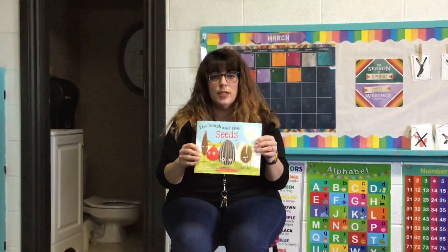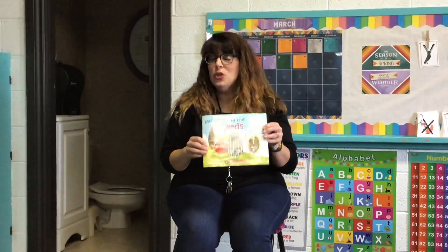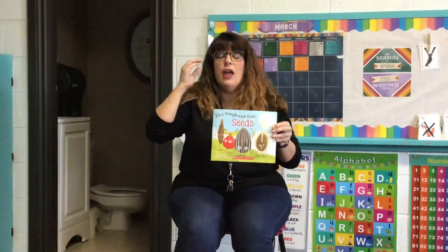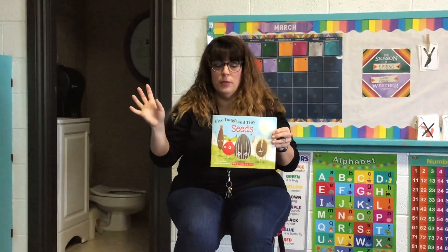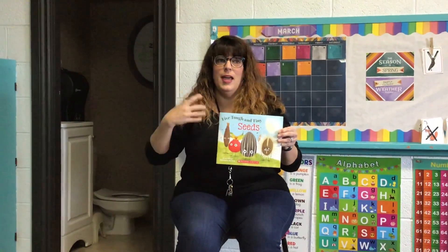Class, we are going to read a story. If you were in my class last year, you might remember this book. I thought it was perfect for our seed planting project, and I love this book because it's a book and it's a song, and it's pretty funny, and I love the pictures, and it's one of my favorites.